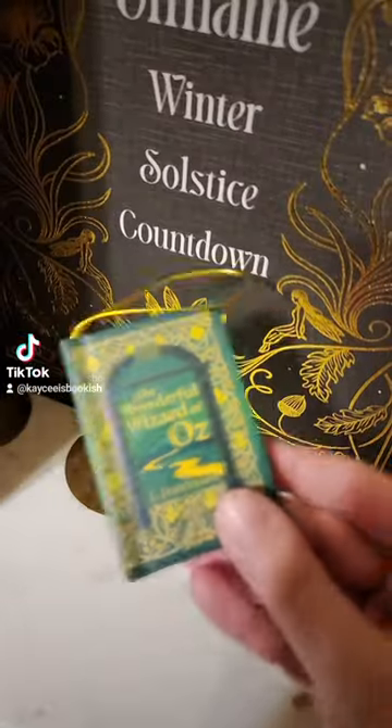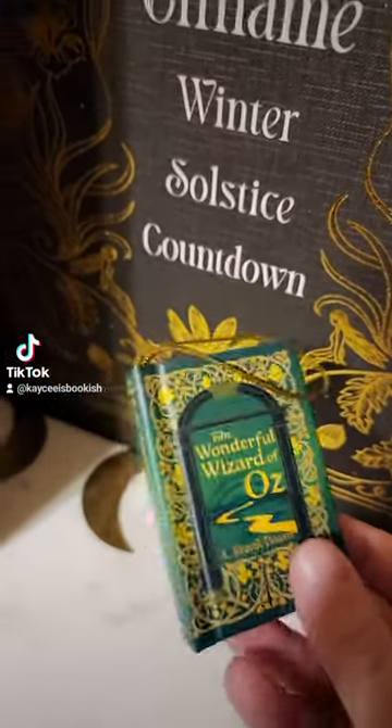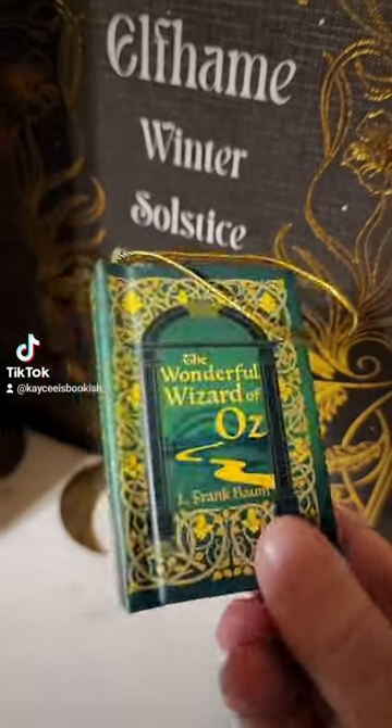Oh gosh, that came out super great. So today we have The Wonderful Wizard of Oz — very gorgeous with the green and the gold.